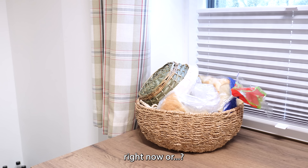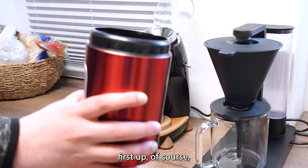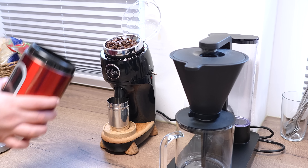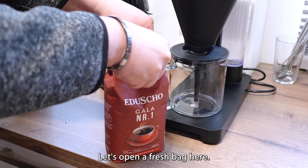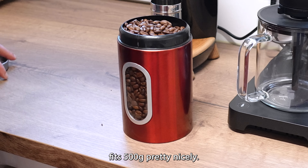Bones will be my camera woman for this. First step, of course, getting some coffee and putting it in the coffee grinder. Kitchen's dirty again — after all that work. Let's open a fresh bag here. Then we put the rest into this canister, which fits 500 grams pretty nicely.